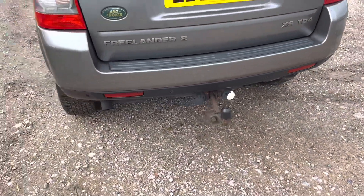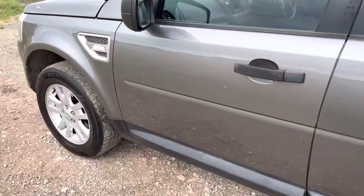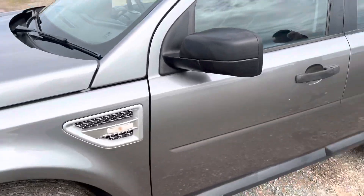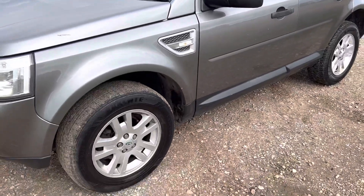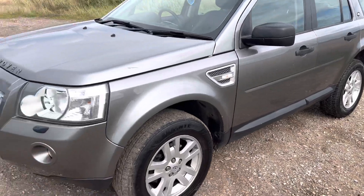It's got a tow bar on it. It's a 2.2 litre diesel engine, which is perfect for maximising fuel economy while still having a bigger car.